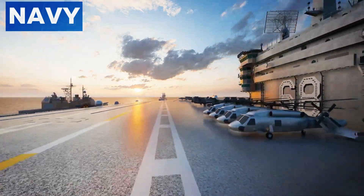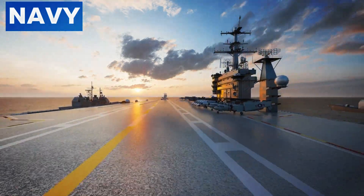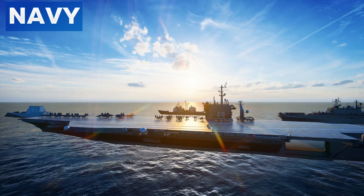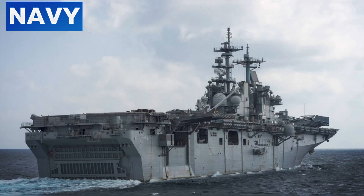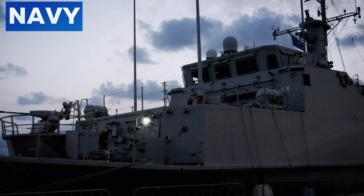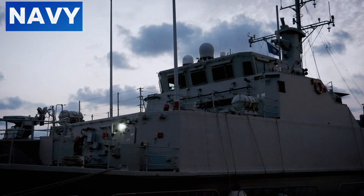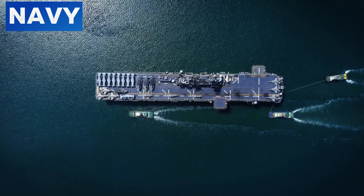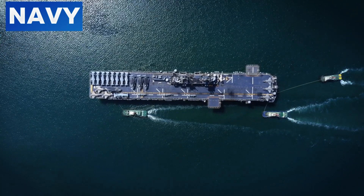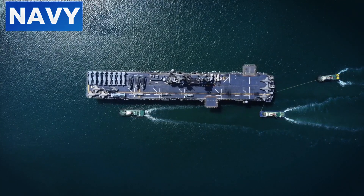Today we dive deep into the world of naval engineering to explore a marvel of modern military technology — the ship that makes aircraft carriers look simple. We're talking about the WASP-class amphibious assault ships. These vessels are not just ships; they are floating fortresses capable of a wide range of military operations. Let's explore what makes these ships so extraordinary and complex, setting them apart from even the most advanced aircraft carriers.